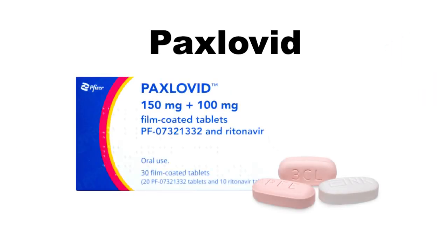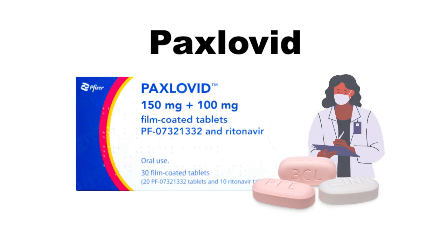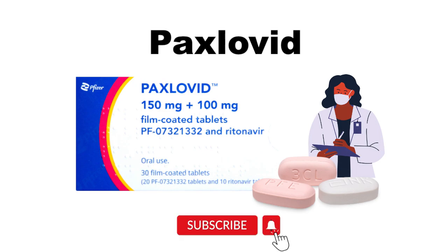So, those were just some of the important things that you needed to know about Paxlovid. Thanks again for watching, and for specific questions regarding your health, please speak to your local doctor or pharmacist. As always, feel free to leave a like and subscribe, and leave a comment if you have any suggestions for more content.